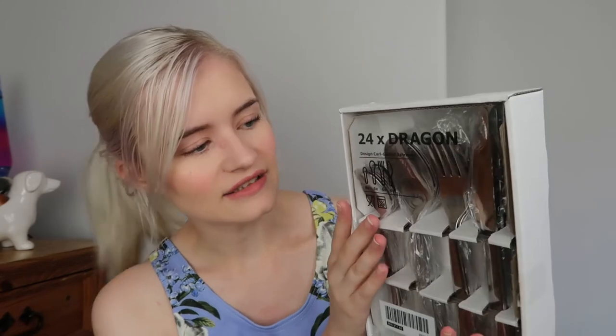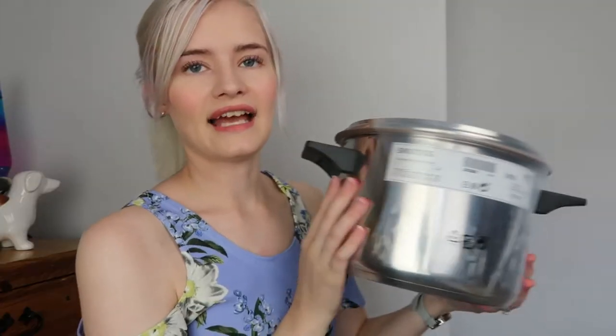Next I picked up some cutlery — the 24-piece Dragon cutlery set from IKEA. You get six of each thing. Some of the other ranges had forks I didn't like the shape of, but these are really nice standard ones that look sturdy and shiny. These were £15, and they look like they'd last a good few years — very happy with these.